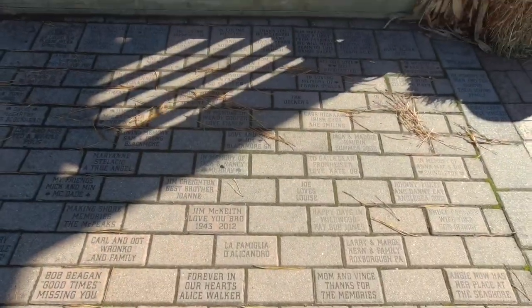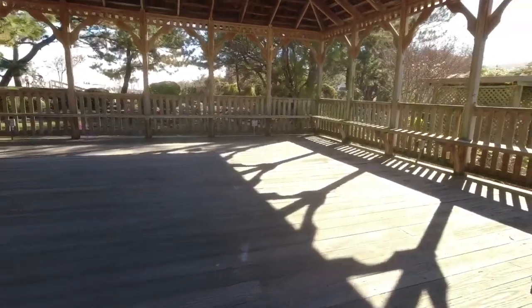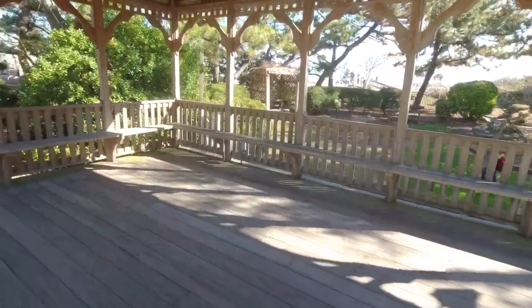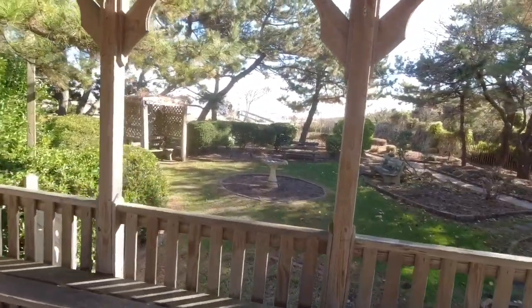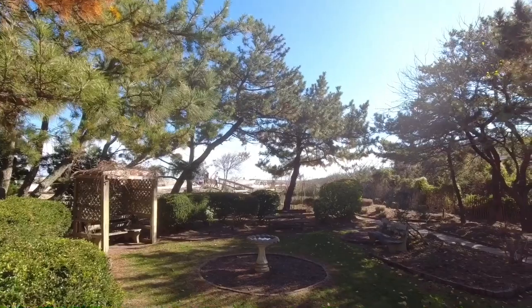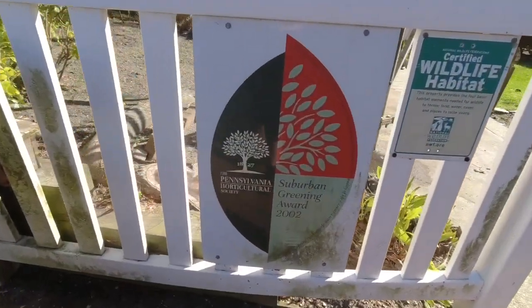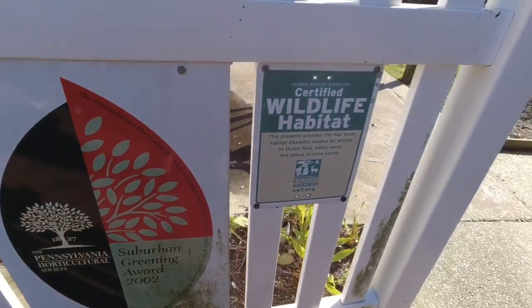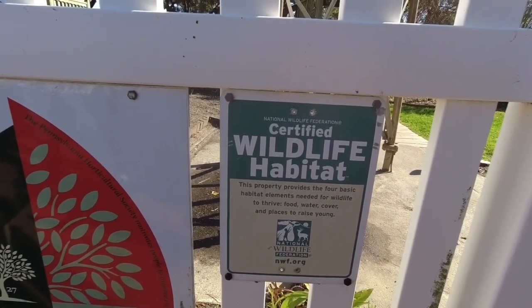These are like memorial bricks. Steps up into the gazebo. There's no benches — it's just like a bench going all the way around. And then over there is the path that we took to get down here. Right past those little boats is the seawall again. A little view from the gazebo. The gardens here got a Pennsylvania Horticultural Society Award in 2002.